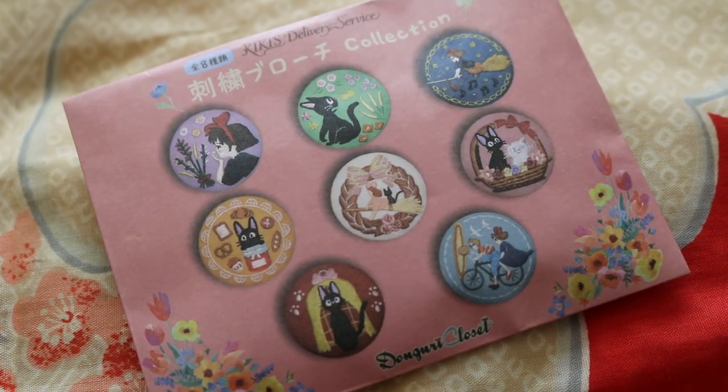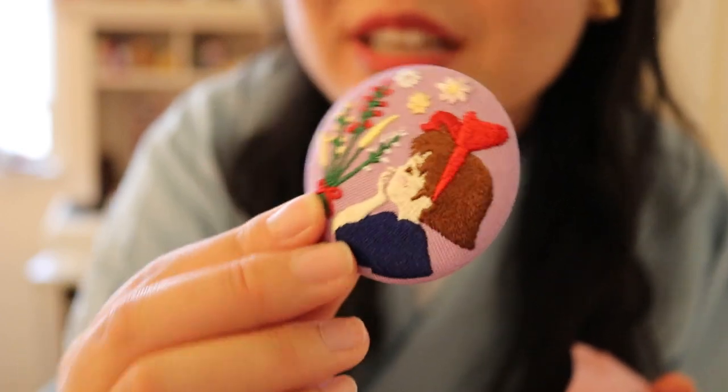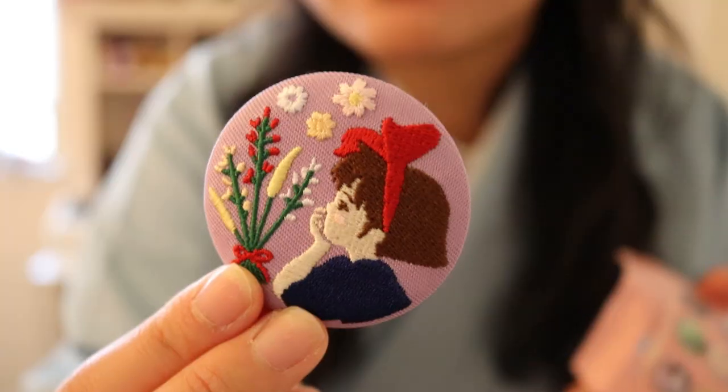It was hard to resist buying everything at the Ghibli store, but I did a pretty good job and only got this mystery button. I read online that these buttons are exclusive to Tokyo Station — you can only grab them there — and they're really nice because they're embroidered. The pack I got was Kiki's Delivery Service, with eight design possibilities. I was really hoping for a Gigi one because I love cat designs. Let's see what I got — I've been waiting to open this with you guys... I got Kiki! A beautiful, beautiful button. As you can see, it's really nicely embroidered and I really love it.